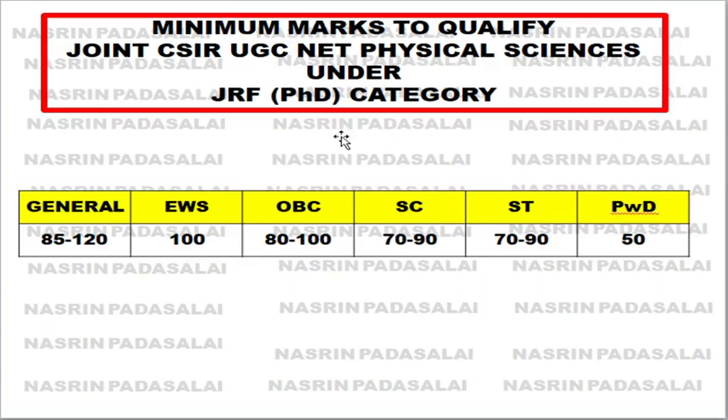So what is the minimum mark to qualify the joint CSIR or UGC NET physical sciences under the JRF category? If you are in the General category, for 200 marks you should get 85 to 120. If you are EWS, you should get 100 marks, which is 50 percent. For OBC your target should be 80 to 100, and for SC and ST your mark should be between 70 to 90 out of 200.